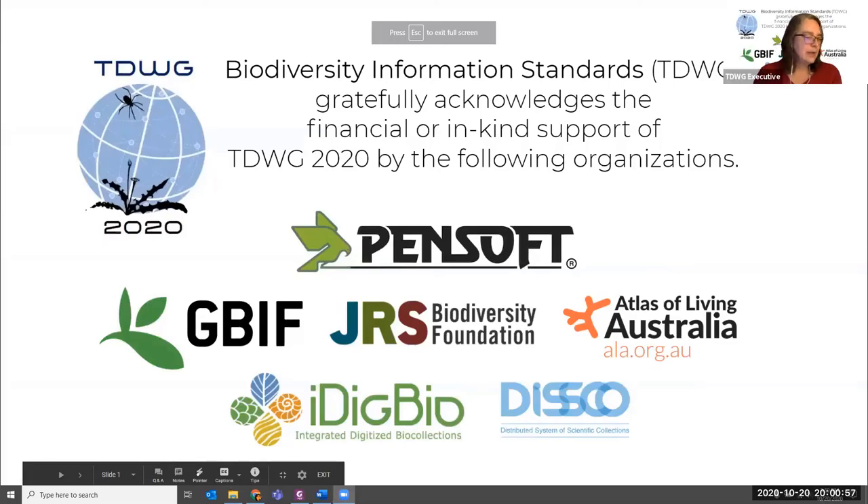Advancing connections with the global neighborhood through expanding partnerships. My name is Connie Rinaldo, and I'm from the Museum of Comparative Zoology at Harvard, and I'm also chair of the Biodiversity Heritage Library. My co-moderator is Colleen Funkhauser from the Biodiversity Heritage Library — she's the program manager.